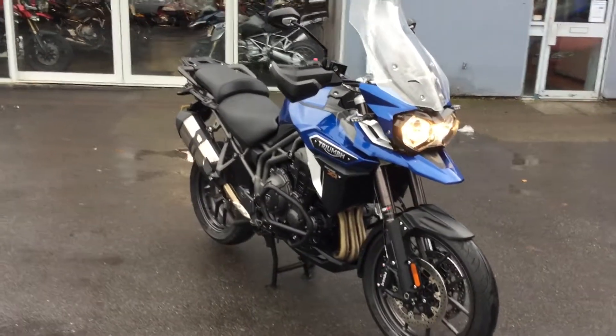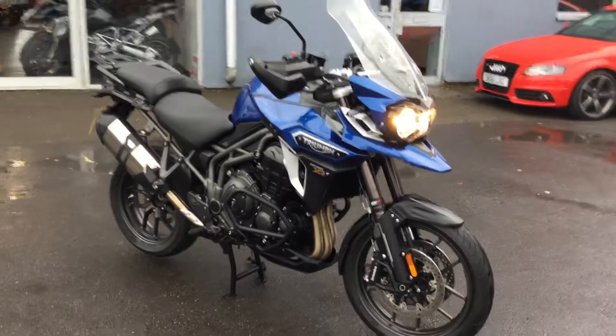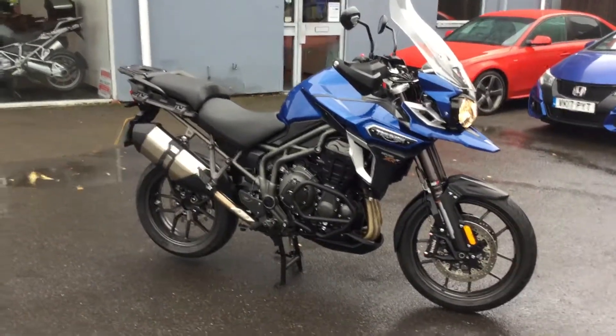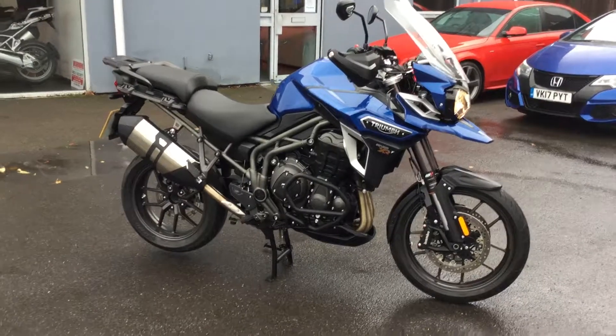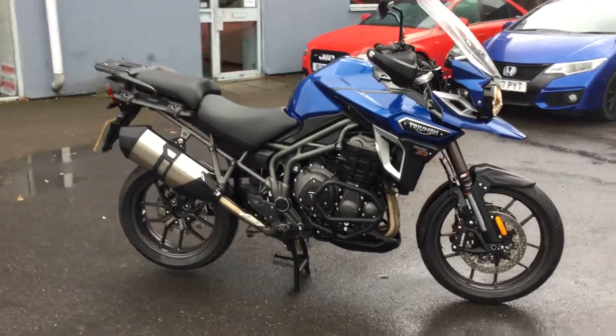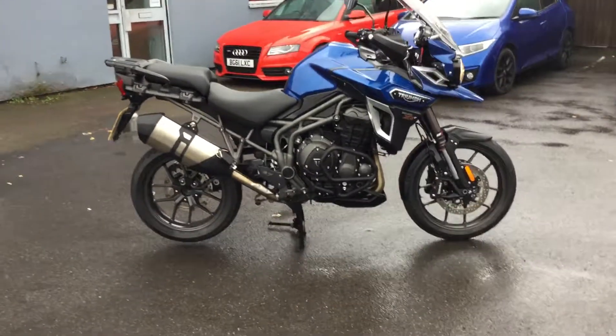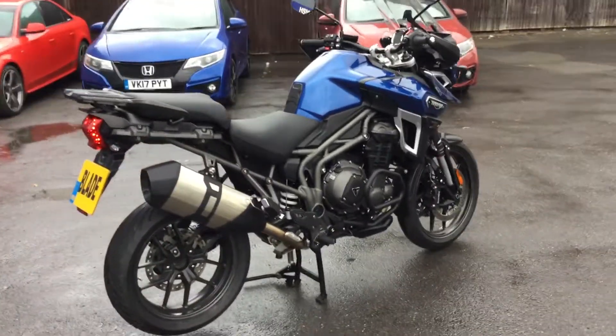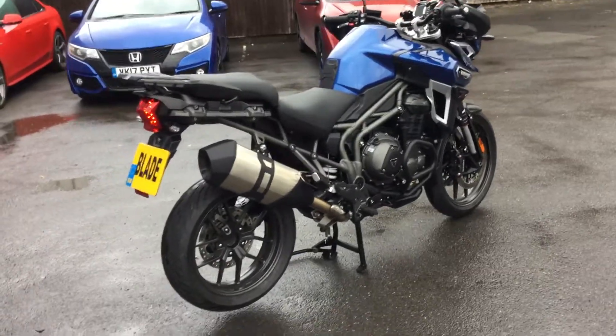Hello and welcome to Cheltenham Triumph. I have with me here a Triumph Explorer XRT. The Explorer's got the 1215cc triple engine, married up with the six-speed gearbox. The purpose of this walk-around video is just to show you the quality of this used bike we've got here at Cheltenham Triumph.